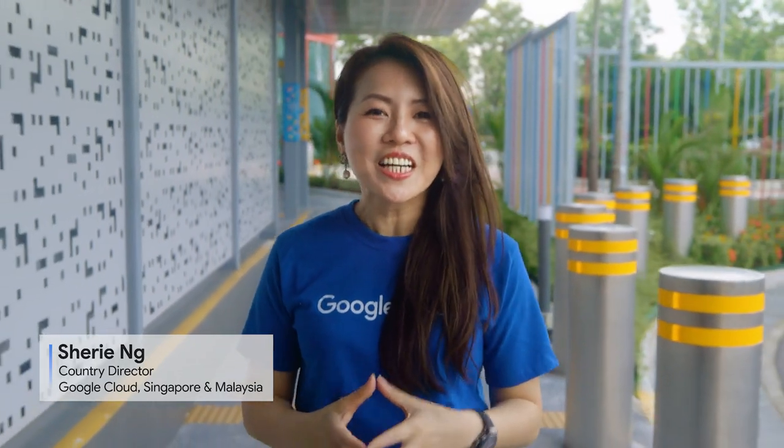Hello, everyone. I'm Sherry Ng, Country Director for Google Cloud in Singapore and Malaysia. Today, I'm not at our Google office, but instead here at a data center located in Singapore.